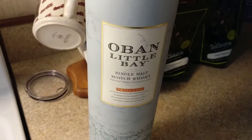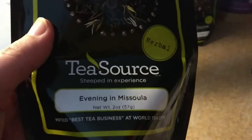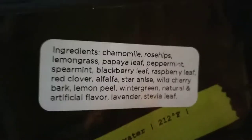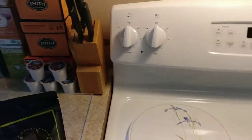And there's my Oban Scotch I picked up the other day. Evening in Missoula — there's not much left of this, but it's an excellent herbal blend, really amazing. Just look at the ingredients: chamomile, rose hips, lemongrass, papaya leaf, peppermint, spearmint, blackberry leaf, raspberry leaf, red clover, alfalfa, star anise, wild cherry bark, lemon peel, wintergreen, and so on. I'll probably get another four-ounce when this is empty, but I'm not doing another order for a while because this was a big one.